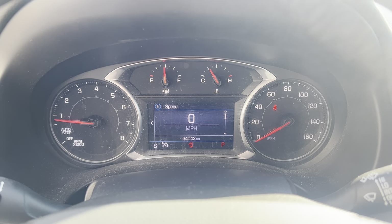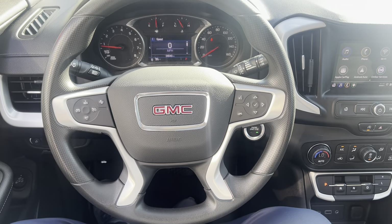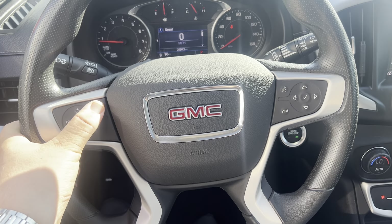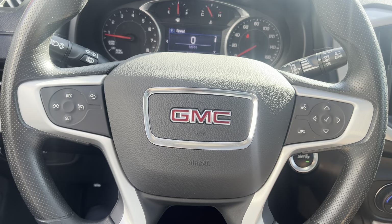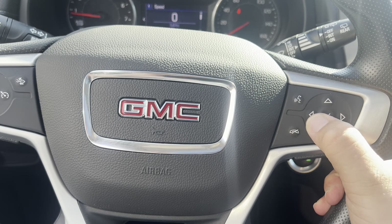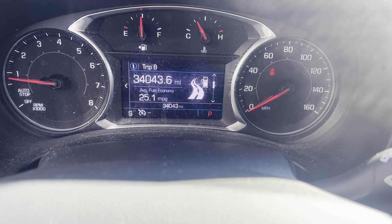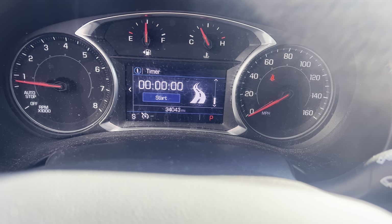This GMC Terrain has 34,043 miles. Steering wheel controls include your cruise control and forward collision alert. On the back of the steering wheel, there are buttons for radio favorites and radio volume. Your analog control is going to control the driver information center — so your trip A, trip B, tire pressures, and oil life.